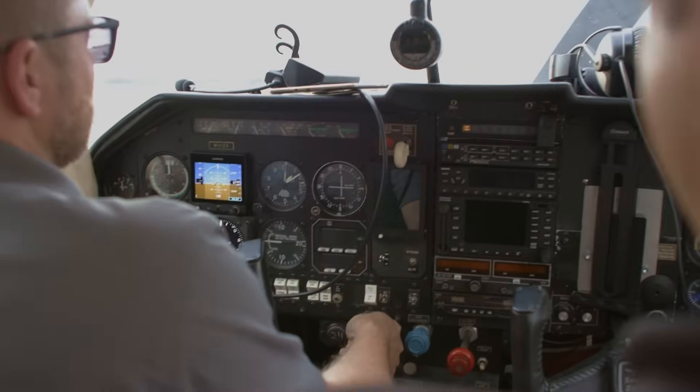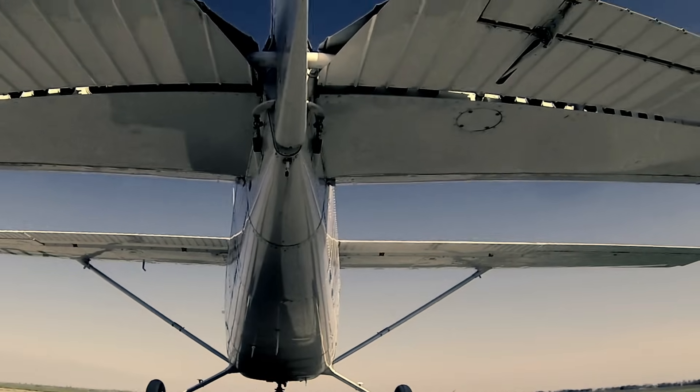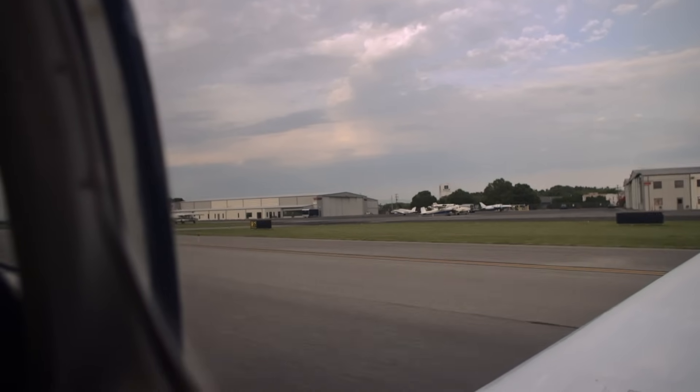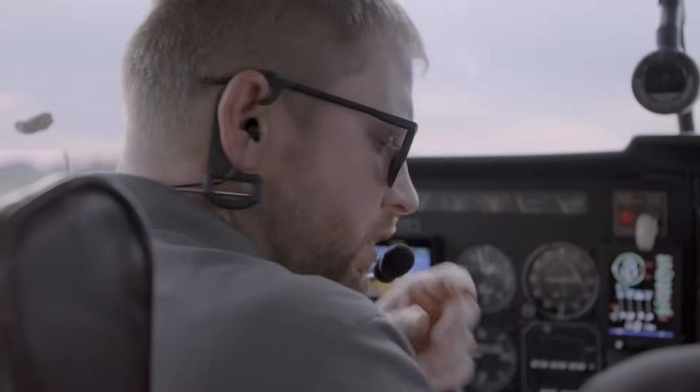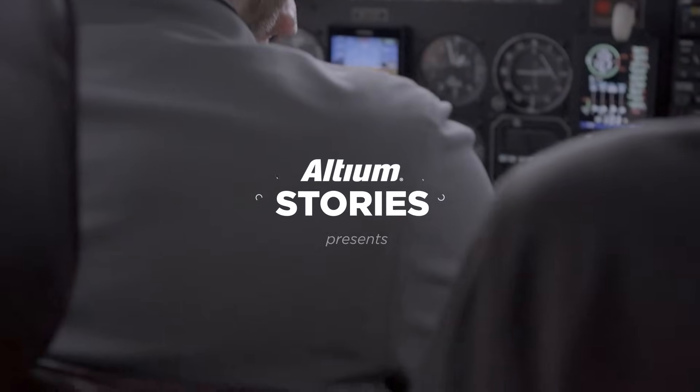Axel clearance, Mooney 111 Zulu X-ray. Mooney 111 Zulu X-ray, stand by. Mooney 111 Zulu X-ray, all clear. Go ahead.